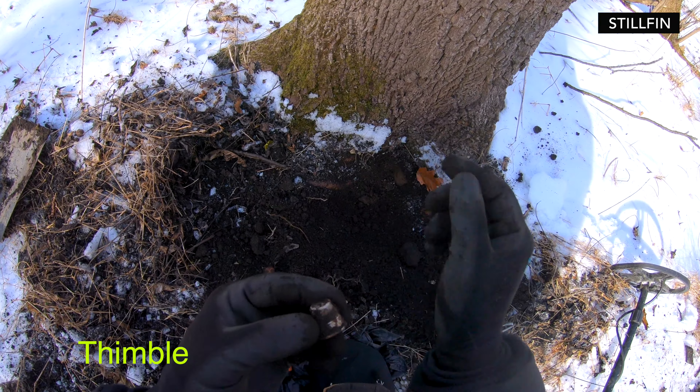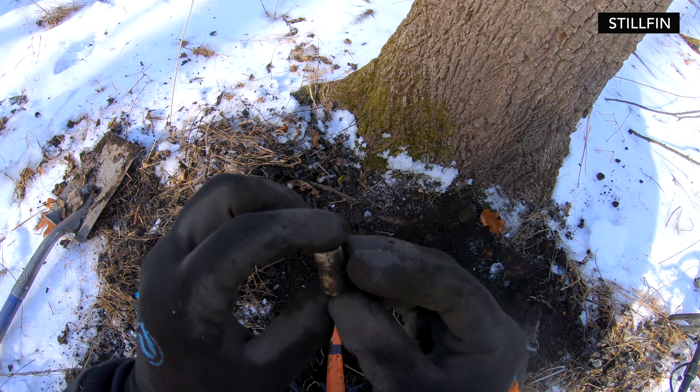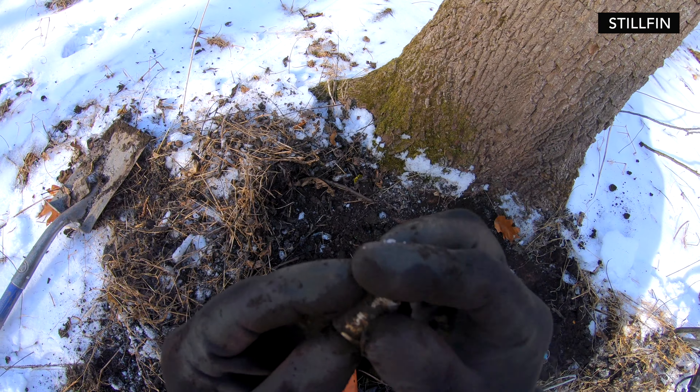Oh, we got a thimble too! Yeah, I got a thimble, man. Don't know what it says on it though — there are a few words on it.